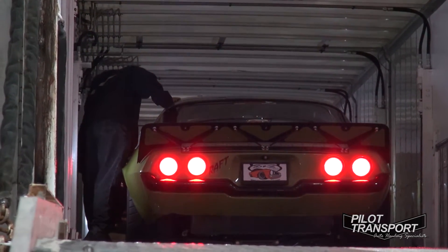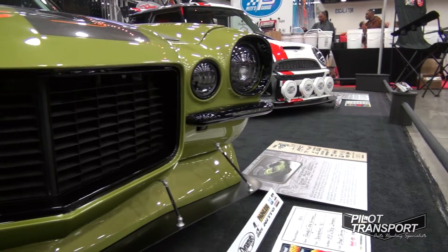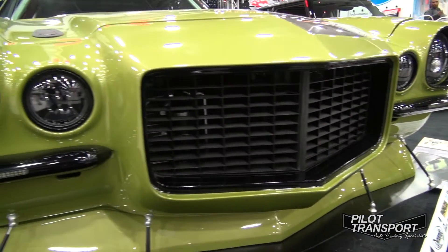Some of these cars we brought in from all over the country — from Mooresville, North Carolina, Sandy, Utah, everywhere across the United States and Canada. My name is Alan Herbst. We're here at the 2014 Autorama. I'm a driver for Pilot Transport.